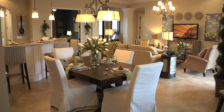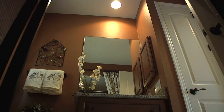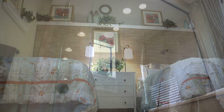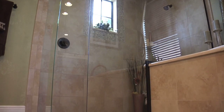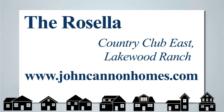After all, it's their dream home. The Rosella model by John Cannon Homes features three bedrooms, three bathrooms, a den, and a bonus room — more than 2,400 square feet. This home is offered furnished for $629,000 and can be replicated without the furniture for $369,000 plus the home site. You can visit the Rosella model in Country Club East in Lakewood Ranch, and for more information, visit johncannonhomes.com.